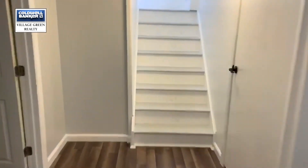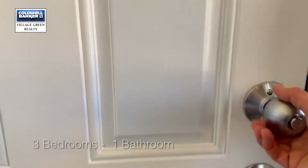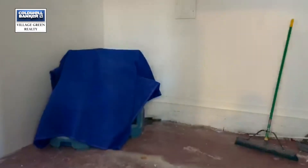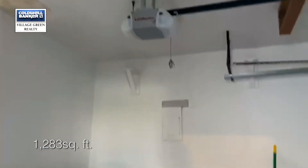There is also a one-car garage. It's a little bit hard to see with some stuff still in here, but enough room for one car with an automatic garage door opener.